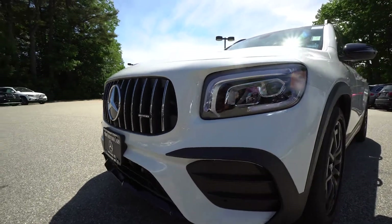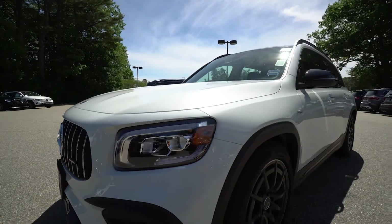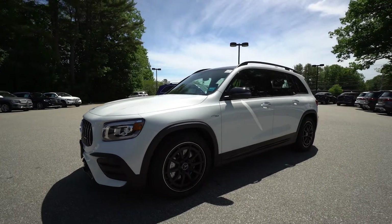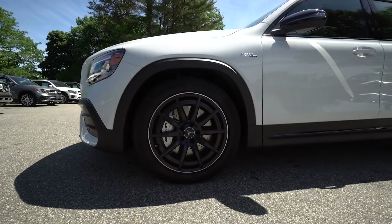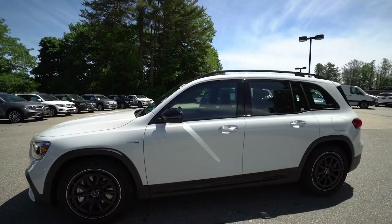Beautiful, aggressive grille work coming around to the beautiful stylistic wheels. This is a 302 horsepower engine mated with an eight speed transmission which will rocket you to 60 miles an hour in only 5.1 seconds.